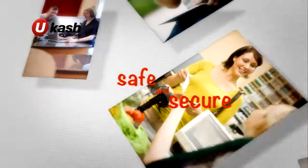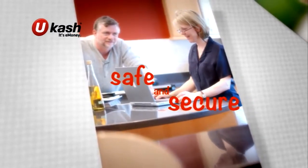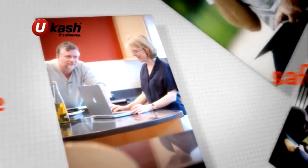Giving you the choice to spend in high street shops or withdraw money from ATMs. Safe and secure, you can split, combine and store your Ucash online. It's just like cash, so follow our tips to stay safe online.